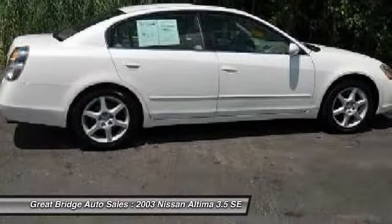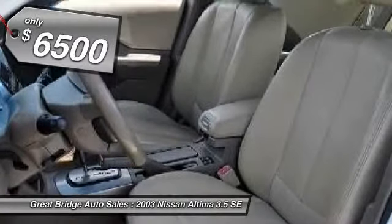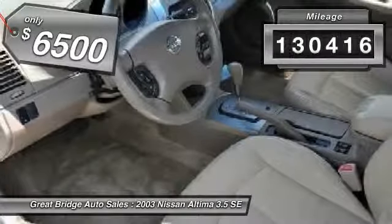And you'll see the Nissan Altima is made to drive and built to last and is priced below $10,000. This vehicle has less than 135,000 miles.